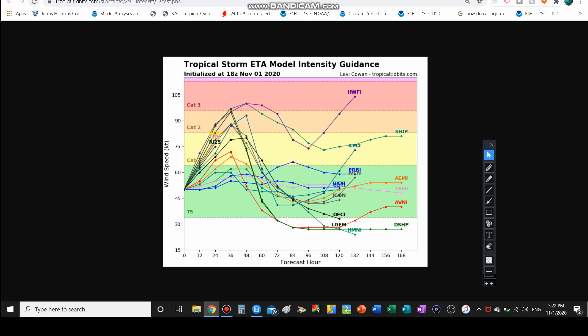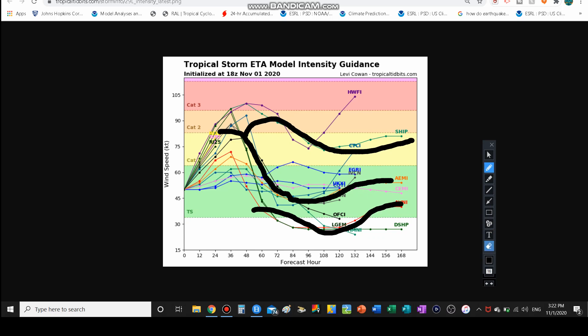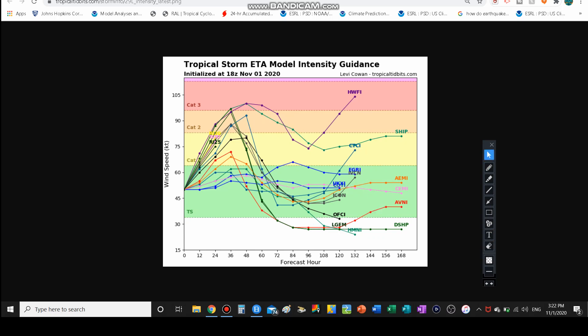The intensity guidance is interesting — this is how I know the models are calling for it to go back over the Caribbean. Strengthening all the way up until landfall: a lot of models make it a Cat 2, though the majority make it a Cat 1. We only need 96 miles an hour for a Cat 2. Of course it weakens after it interacts with land, but some of the models actually bring it back up slightly — meaning it's reemerging over the Caribbean and starting to re-strengthen.